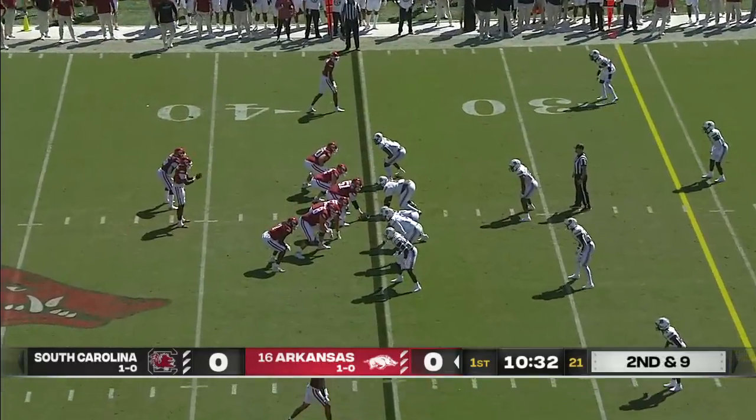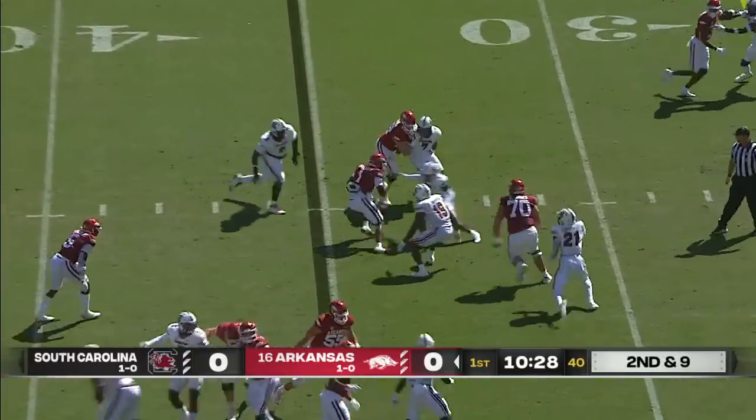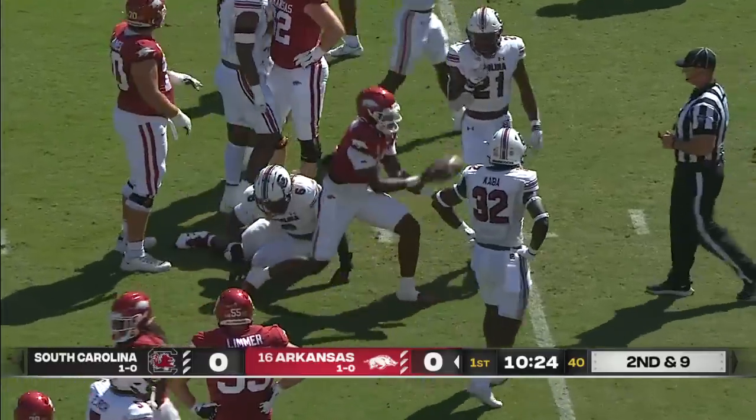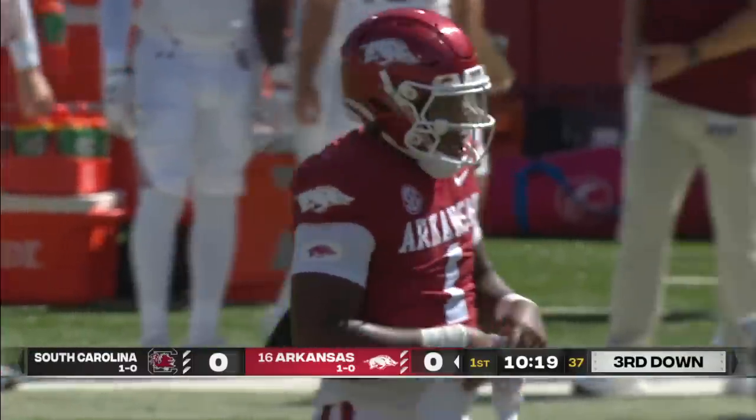A true junior trying to come into his own — they think he's just getting started in South Carolina. Leading his way off the fake is Jefferson. Picks up five. So third down and five for Arkansas at the South Carolina 31.